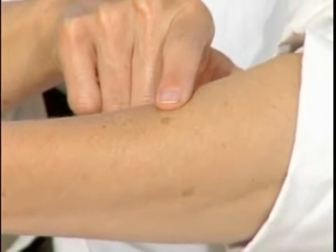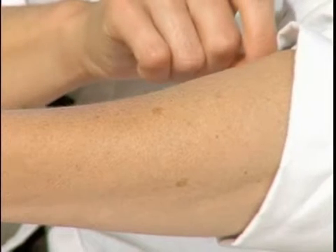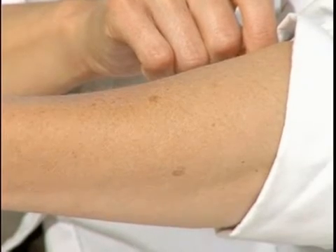Hyperpigmentation is the darkening of an area of skin. The reason why that skin is darkened is our skin contains melanocytes, and melanocytes are in charge of your skin's color. With repeated exposure to the sun, your melanocytes rush to the surface of the skin to protect it. That's why we get tan or why people get darker.